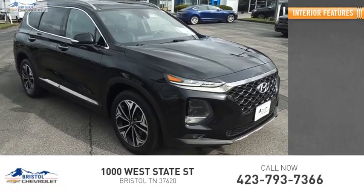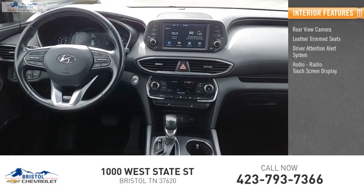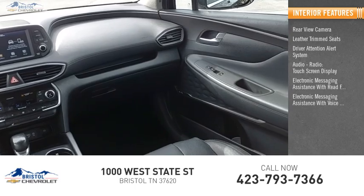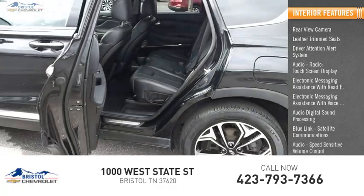Inside you'll find a rearview camera, leather trim seats, driver attention alert system, audio radio touchscreen display, electronic messaging assistance with read function, electronic messaging assistance with voice recognition, audio digital sound processing, Blue Link satellite communications, and audio speed-sensitive volume control.